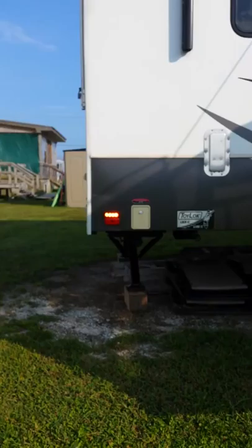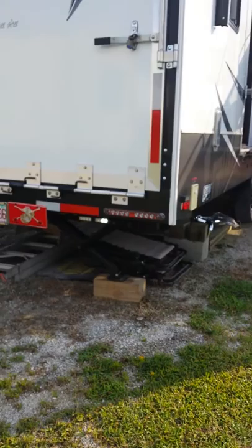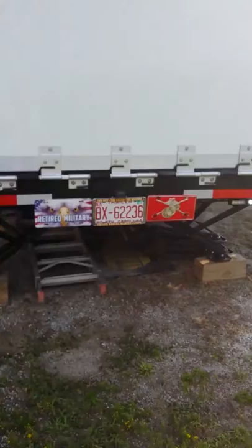Lights I installed about a year ago to assist and warn other drivers that I'm backing up a 42-foot 5th wheel toy hauler. The ambers are opposite each other — the right side is with the left rear, and the right rear is attached with the left side. They're working very well.